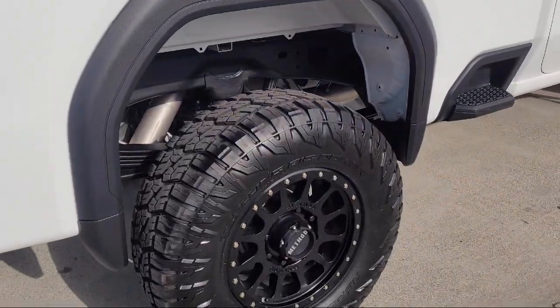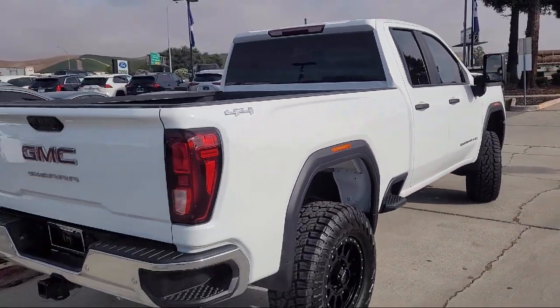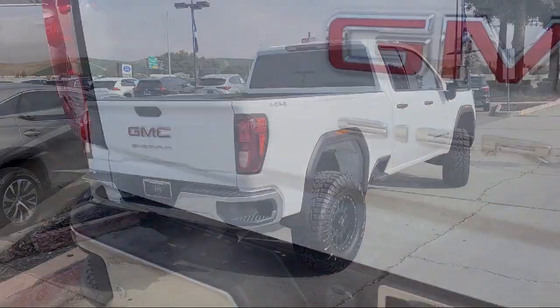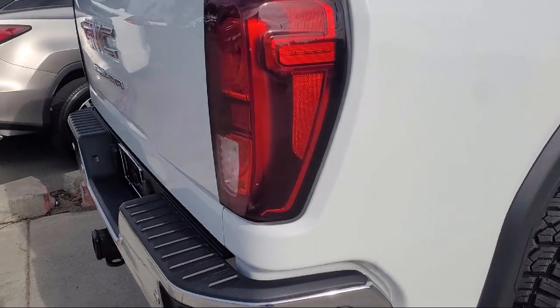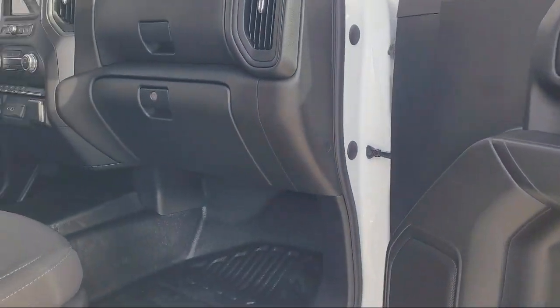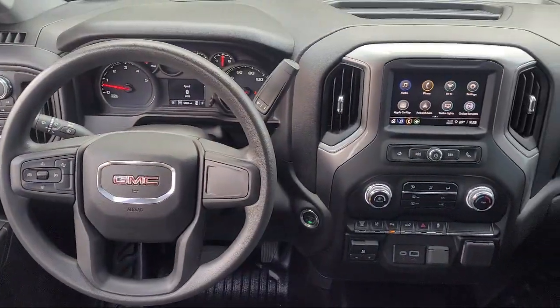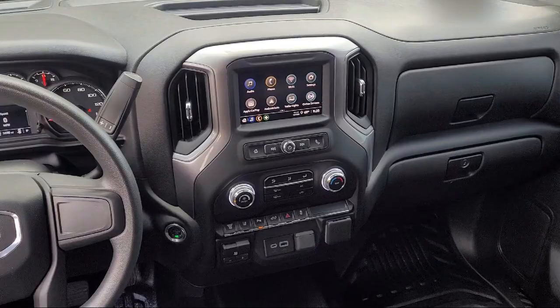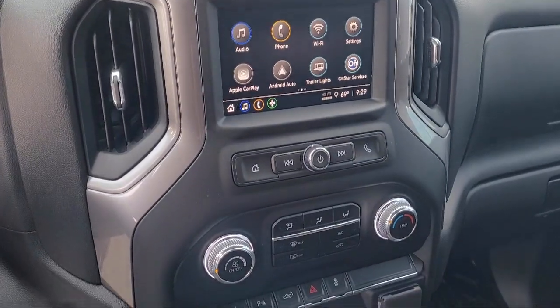It comes equipped with a clean Carfax, IntelliBeam with automatic high beam on and off, chrome bumpers, front pedestrian braking, wireless phone projection, push button start, solar absorbing tinted glass, automatic emergency braking, two charge and data USB ports, four-way manual driver seat adjuster, and has less than 10,000 miles on the odometer.